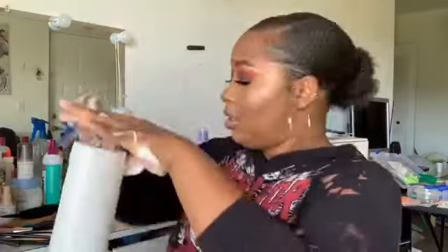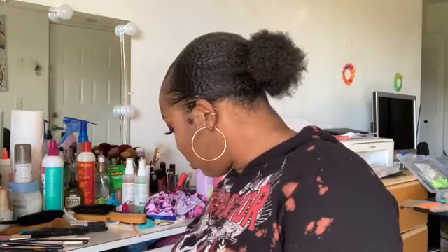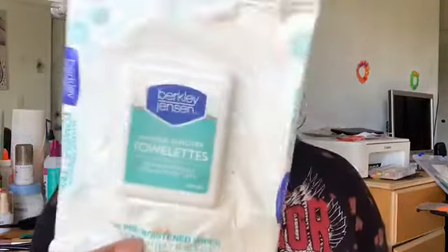I lost my train of thought there, so we're just gonna move right on. The next thing in our empties slash favorites video are these Berkeley Jensen Makeup Remover Towelettes — not to be confused with these Berkeley Jensen Makeup Remover Cleansing Towelettes.